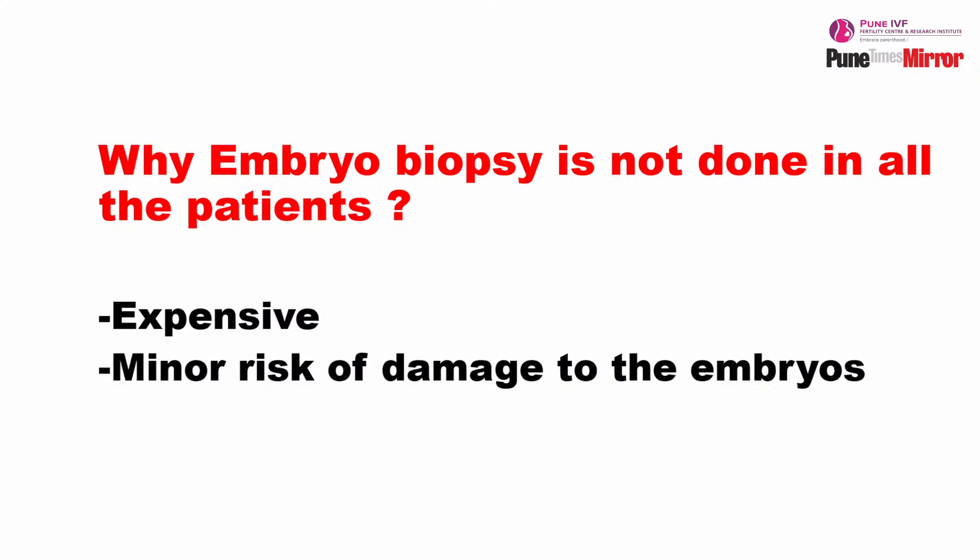Why don't we do embryo biopsies for all patients? Firstly, embryo biopsy is a complicated procedure — it requires a lot of expertise from the embryologist's perspective. Secondly, it adds to the cost of the treatment. And thirdly, there is a minor risk to the embryos — while doing the biopsy, at times it can hurt the embryos or even cause damage. That is the reason we don't do embryo biopsy for each and every embryo before transferring.